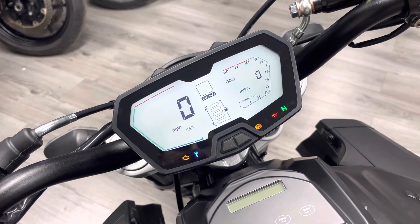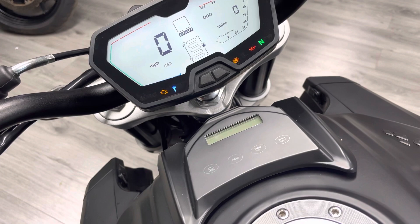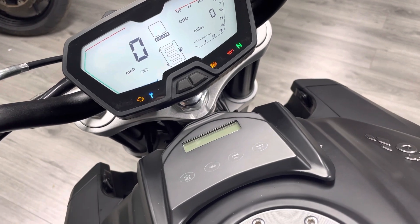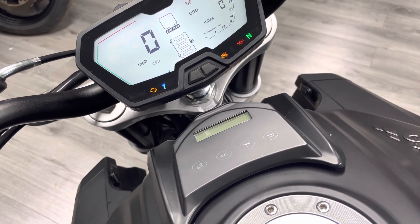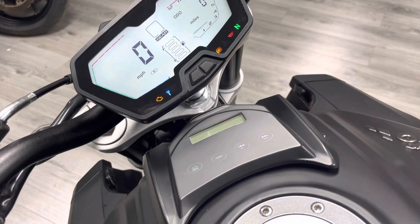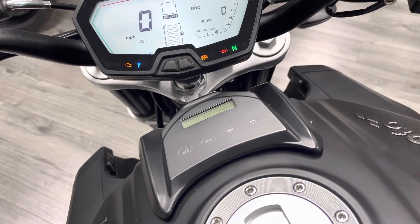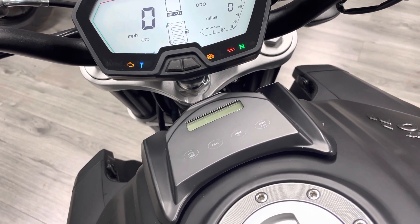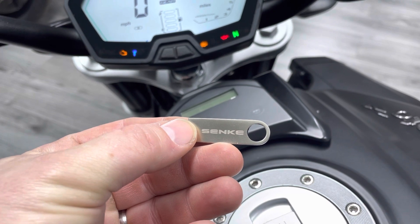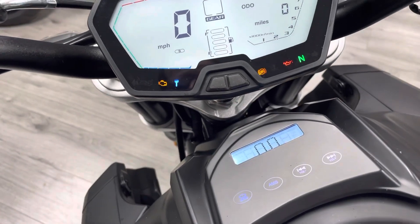There's also a Bluetooth unit on the bike. You can pair your phone to it and play music, YouTube, sat nav — all of that comes through speakers built into the bike. When we first got this bike I was a little skeptical, but the sound quality is actually very very good. It's a cool feature if you're parking up with friends. The bike also comes with a USB stick so you can load your music onto it and plug it into the USB port under the seat.